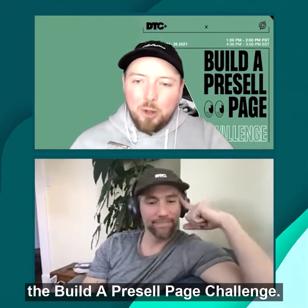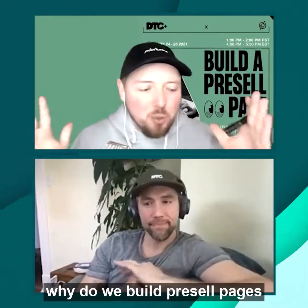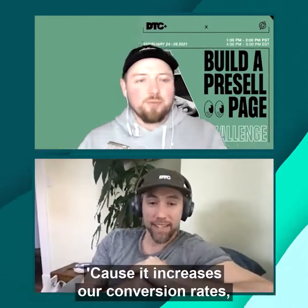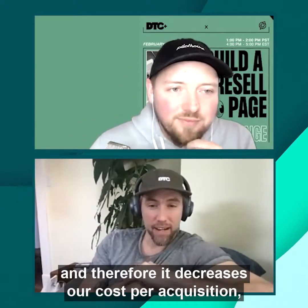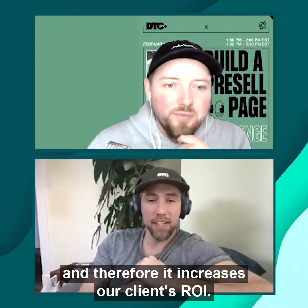We're here talking about the Build a Pre-Sell Page Challenge and I just have one question: why do we build pre-sell pages on most of our top of funnel offers? It increases our conversion rates and therefore decreases our cost per acquisition, and therefore increases our clients' ROI.